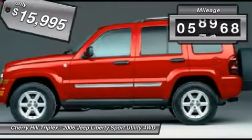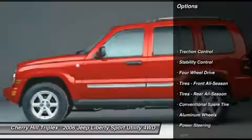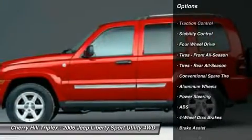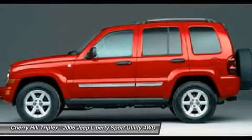This vehicle has less than 60,000 miles. Here are some of this vehicle's great options: stability control, anti-lock braking system, traction control, air conditioning, driver airbag.